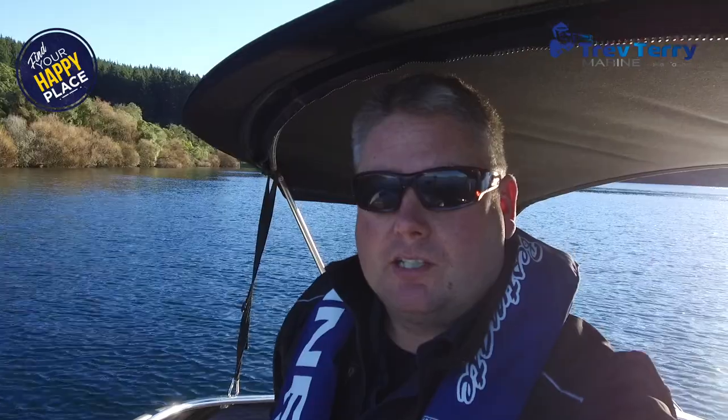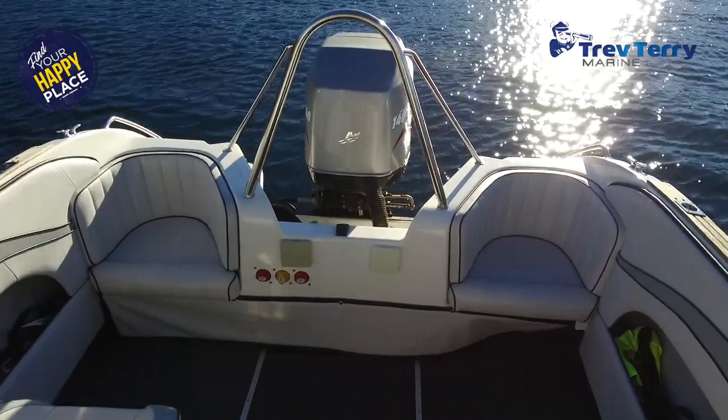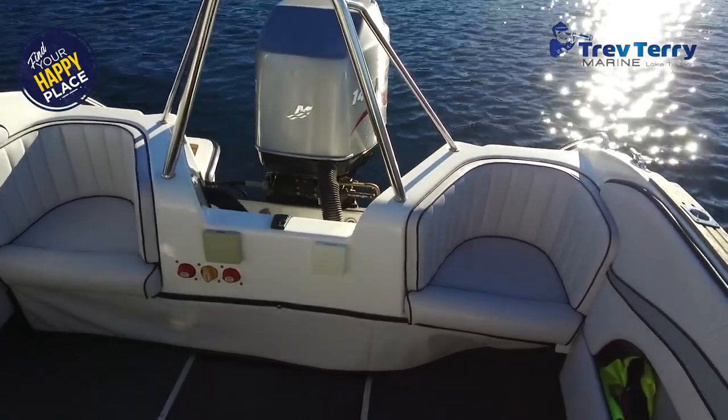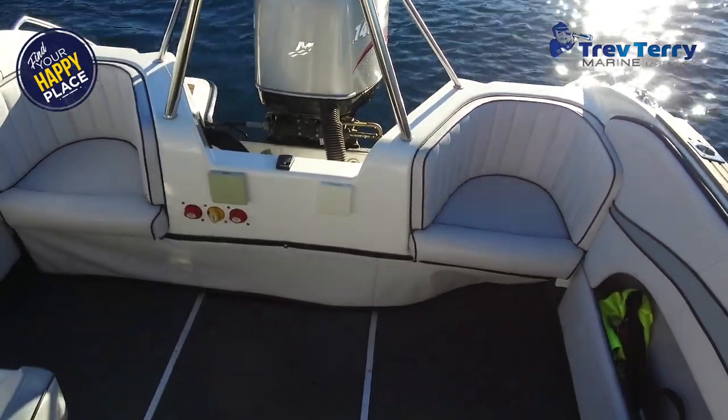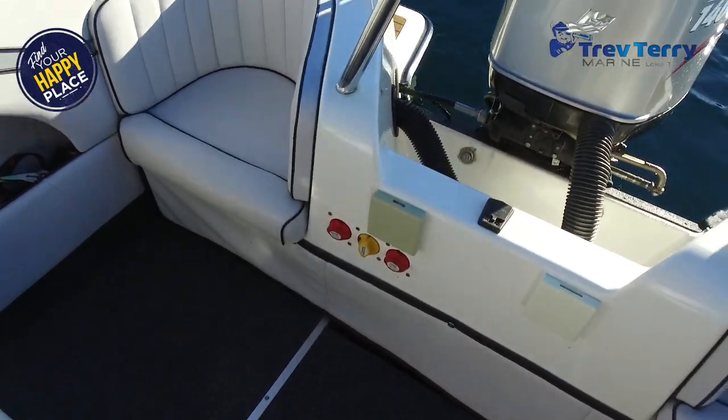It's Brock from Trevteran Marine. Today I'm on the water in a Benito 585 Sport. Very tidy, around a 140 horsepower two-stroke on it. Well set up, two rear seats and removable squabs and balance across the bottom, hides the batteries.